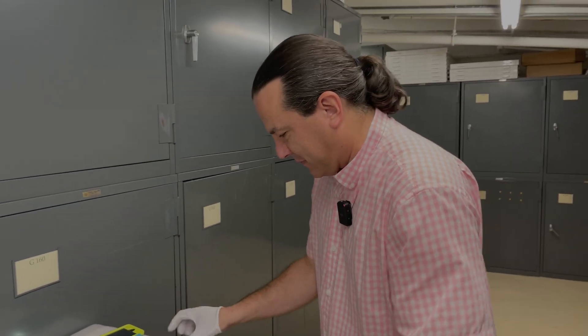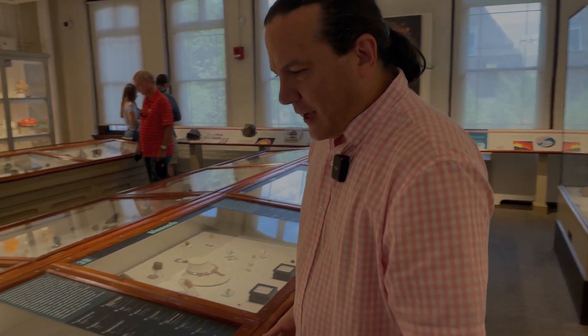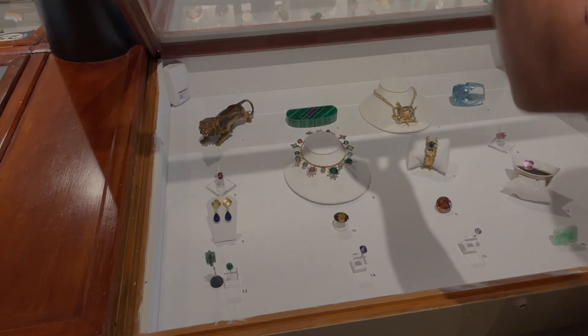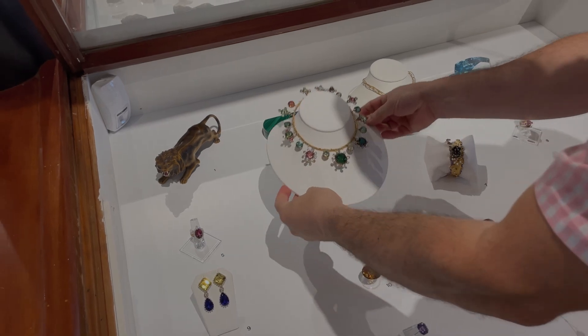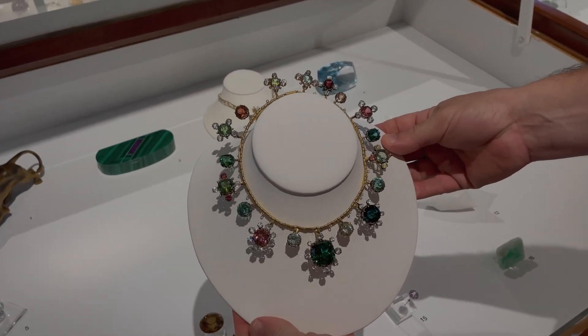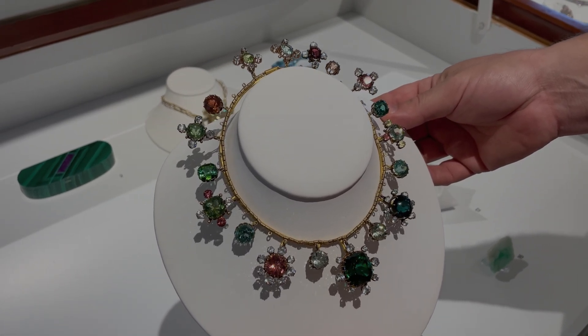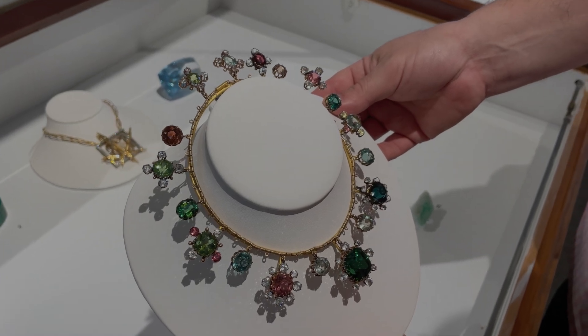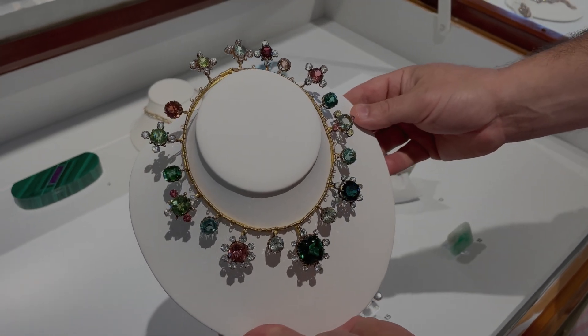Upstairs in the gallery, Kevin unlocks the case and shows the actual Hamlin necklace. The Hamlin necklace features elbaite tourmaline specimens from the state of Maine, accented with aquamarines around the edge — also from Maine.